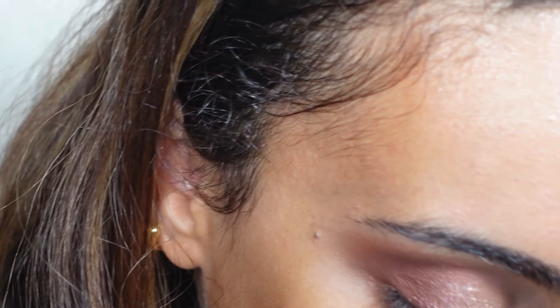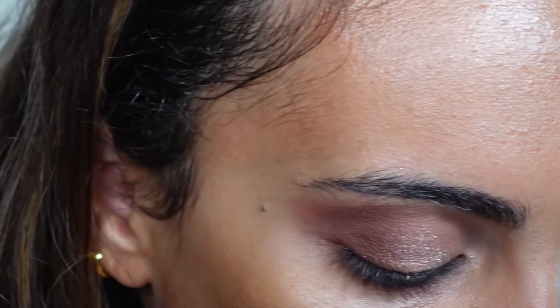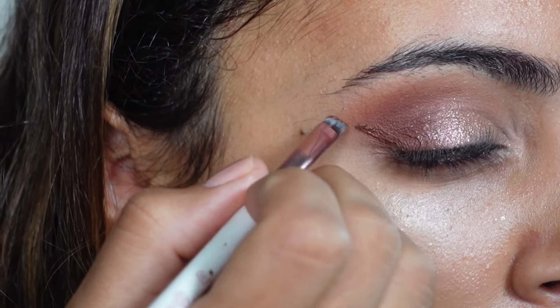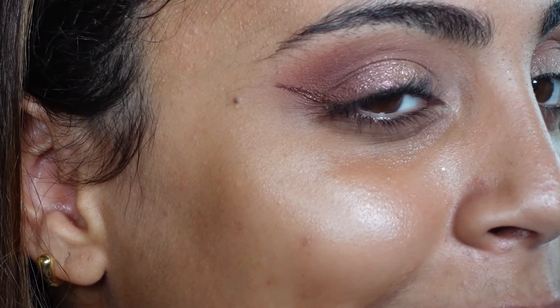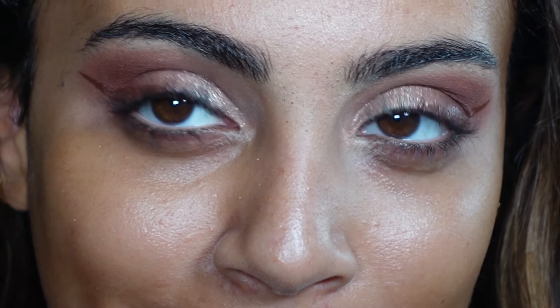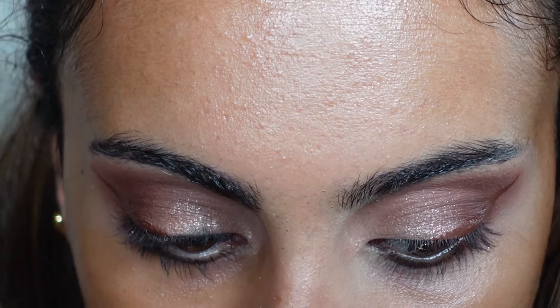Now I'm going to take this dark brown cream shade and try to use it as a liner. Taking an angled brush — it is very creamy and oh, that is pigmented! I'm kind of shocked at how pigmented that is. I never use brown liner so that's just something I'll have to get used to, but I do like how it looks.